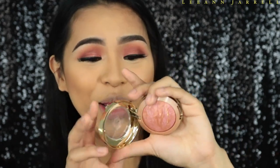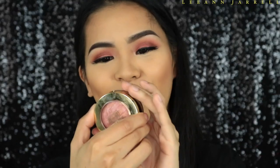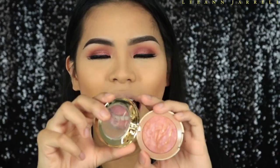For blush I'm going to use the Milani Berry Amour Baked Powder Blush number three. For highlight I'm going to use the Cougar Diamond Kiss Highlighter.